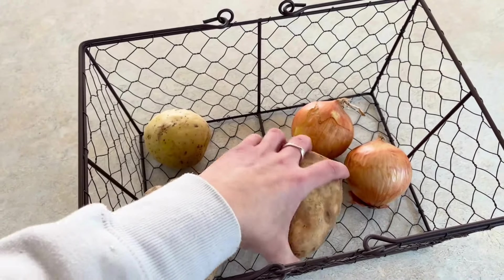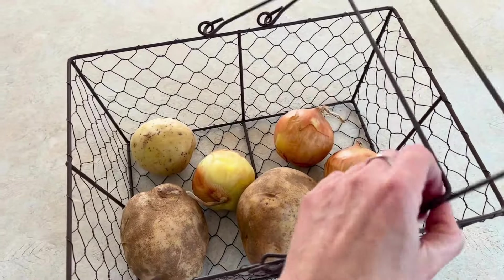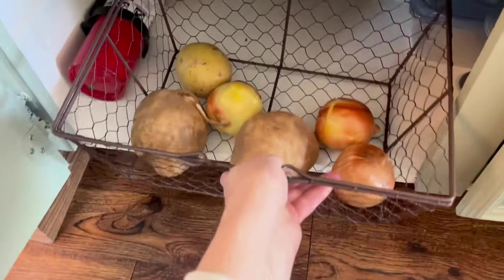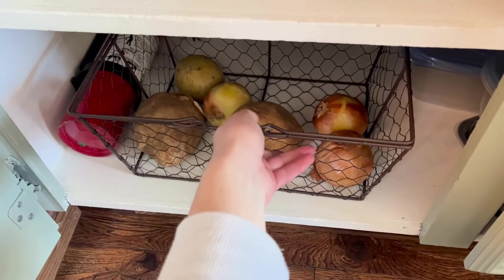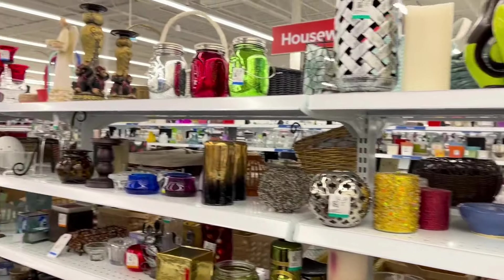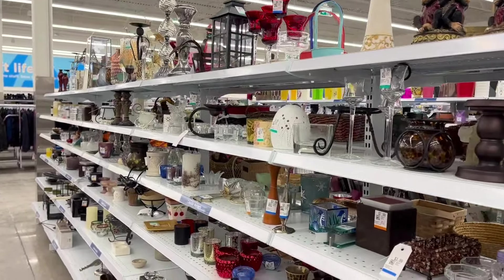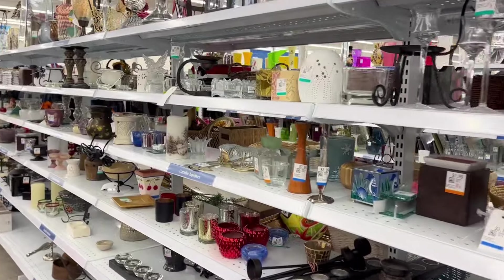I'm going to take you back to my house in a few different clips throughout this video so you can stay tuned to see what I actually use the items for. I'm also going to keep the thrift store audio out of the video today and just have a calmer, more peaceful video for you guys.